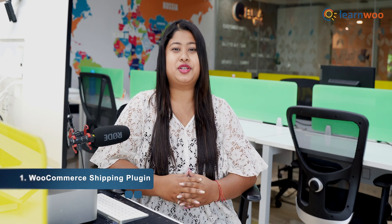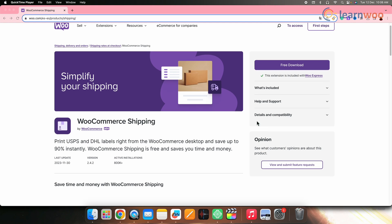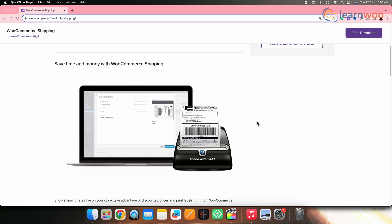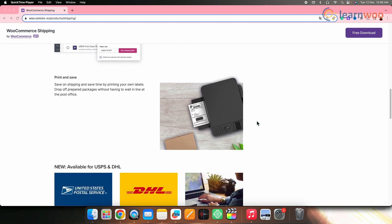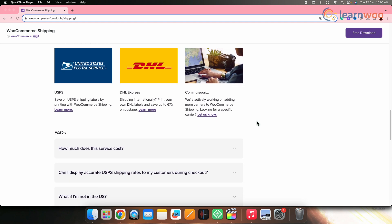At number one we have the WooCommerce Shipping plugin. This WooCommerce extension allows the direct printing of USPS shipping labels within the store interface, leveraging the discounted rates tied to the USPS account. This extension seamlessly integrates with your WooCommerce dashboard, affording you the convenience of handling shipping logistics without needing to physically visit a post office. It offers a time and cost saving mechanism.